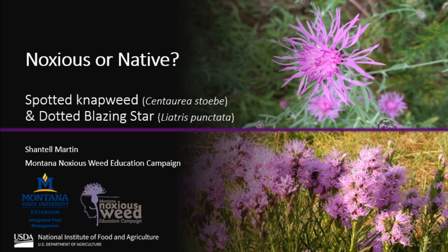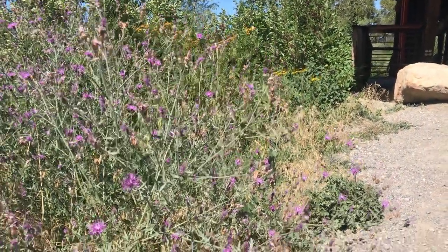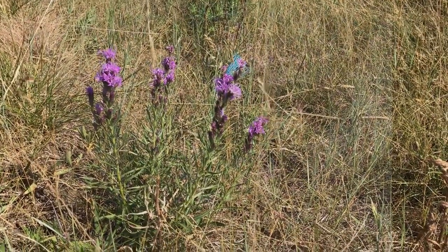Many of the plants on Montana's noxious weed list have native species look-alikes that are oftentimes confused. Spotted knapweed and dotted blazing star are some of those species. One is a very prevalent noxious weed, while the other is a beautiful and beneficial wildflower. But which one is which?